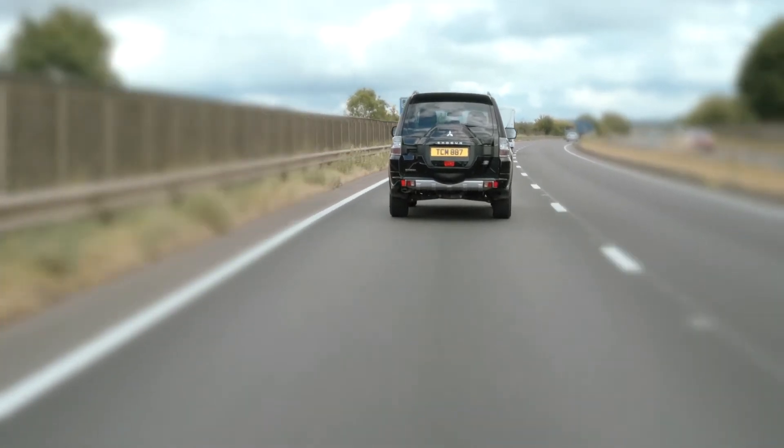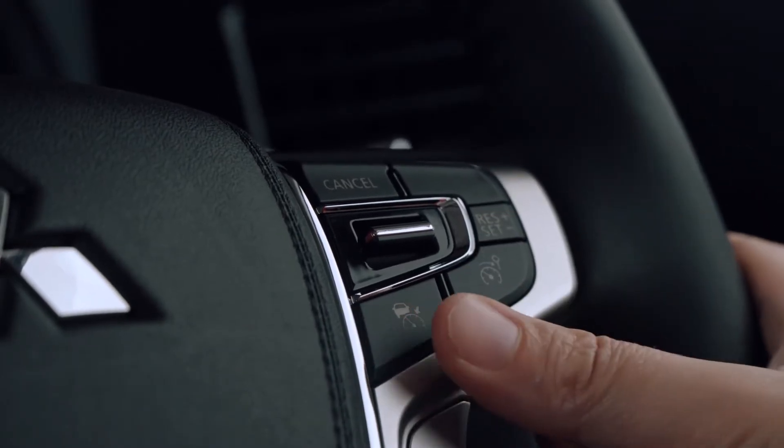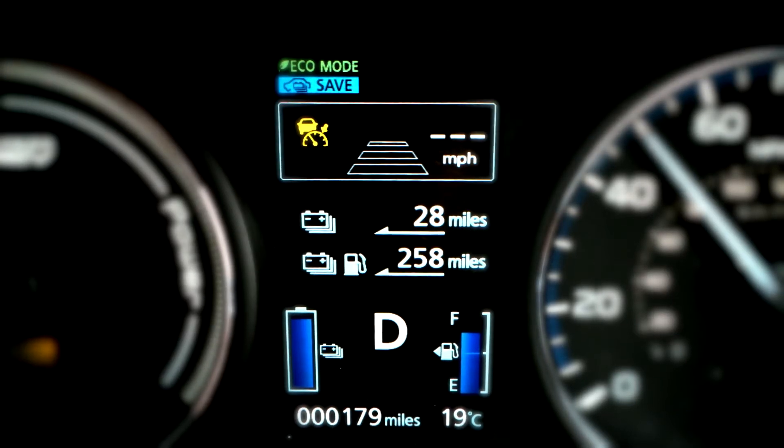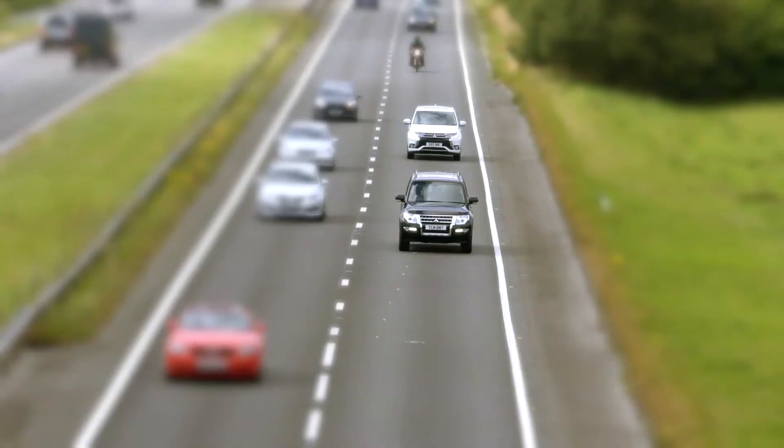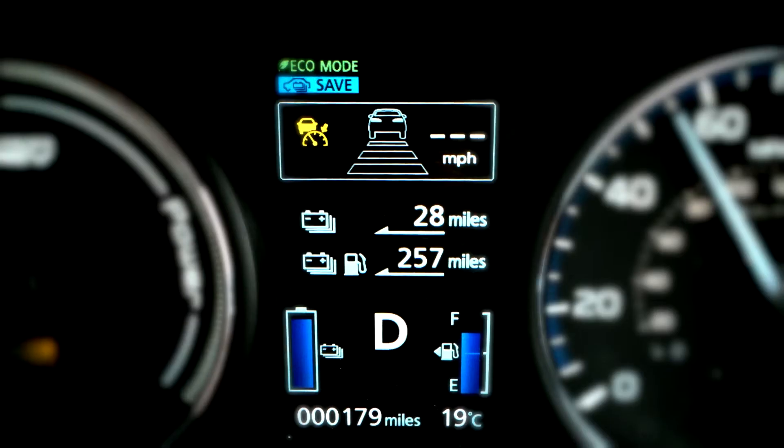The adaptive cruise control is activated by pressing the ACC system button on the steering wheel. The ACC symbol will illuminate on the display to show the system is active, and when the system radar senses a vehicle in front, a clear car icon will appear on the display.